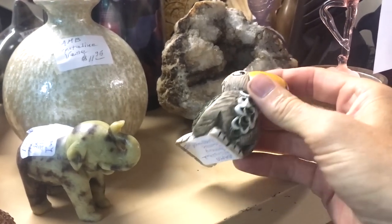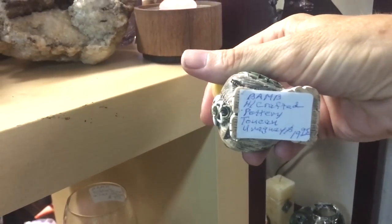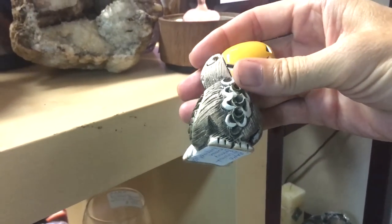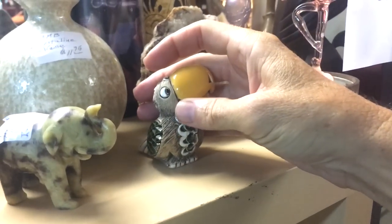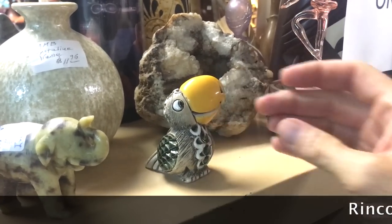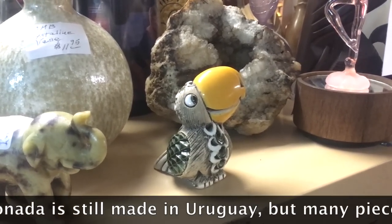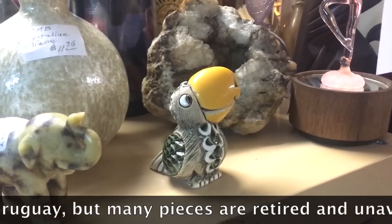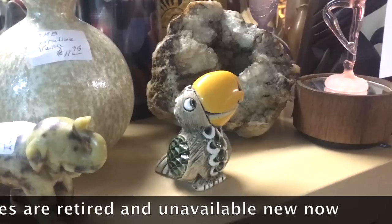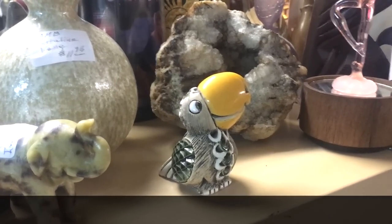This toucan is cool — let's see what he's priced. $20 — he is Rinconada. This is done in Latin America, and I'm not sure that they're still in production. I believe they were mainly a thing in the 1990s, but these are starting to be collectible. The deep texturing and the cute faces are really appealing to people. I sold a bunch of these for $15 to $20 myself in the last six months.